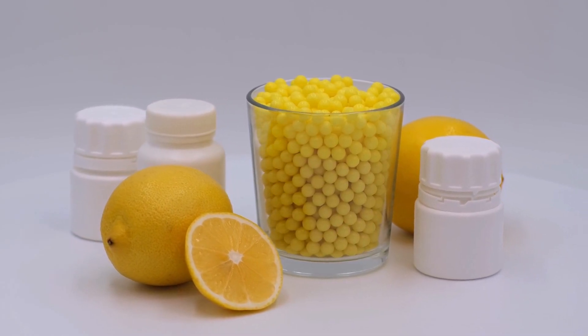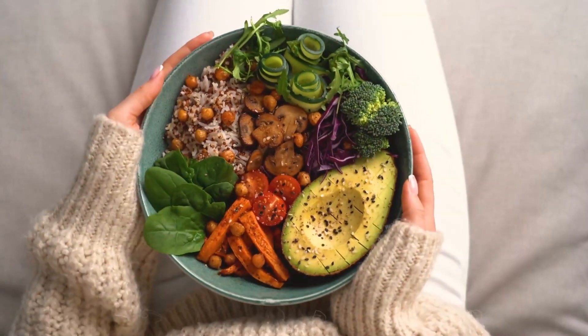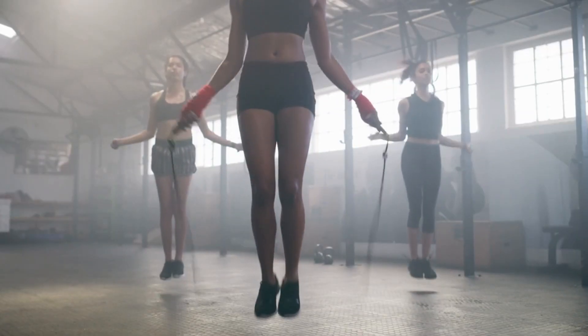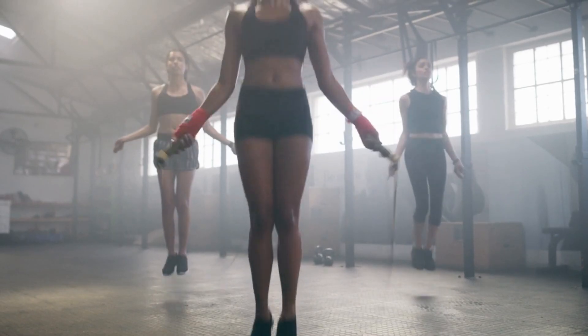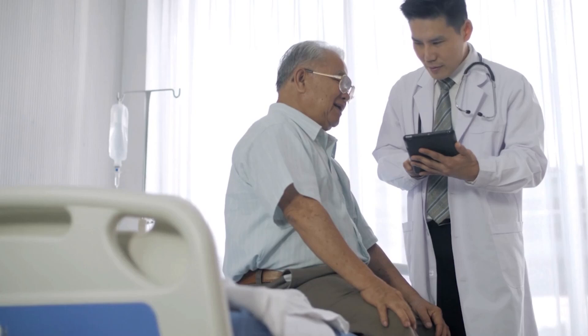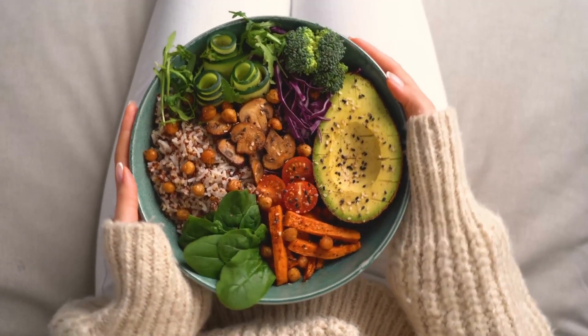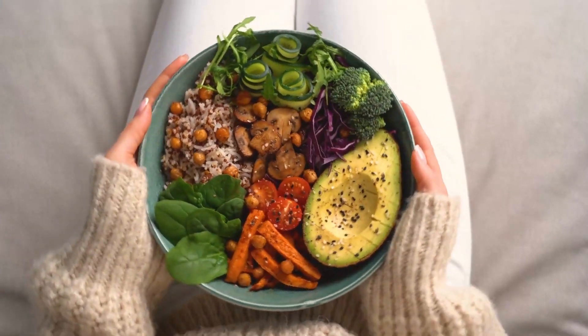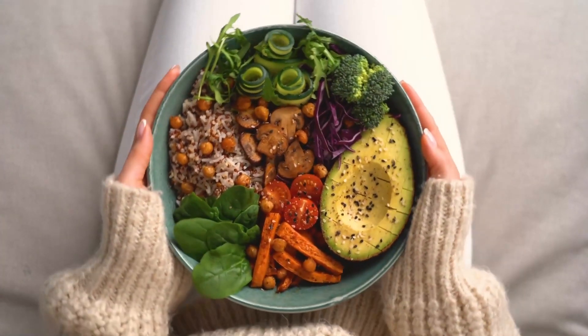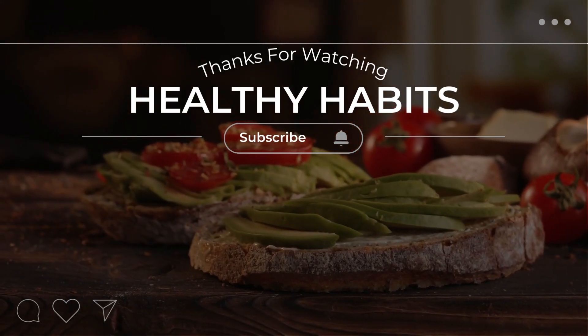Preventive measures such as maintaining a healthy diet and lifestyle, controlling blood sugar and blood pressure, and avoiding smoking and excessive alcohol consumption can help to reduce the risk of kidney disease. Regular checkups with a healthcare professional can also help to identify and manage kidney disease in its early stages. Thank you for watching this video on Healthy Habits. We hope you found the information helpful and are motivated to make positive changes in your own health and wellness journey.